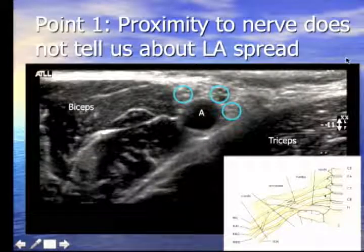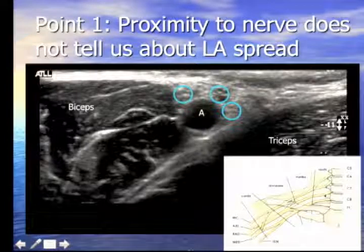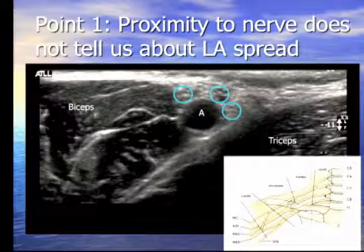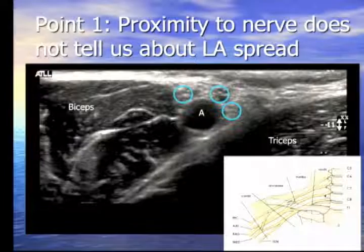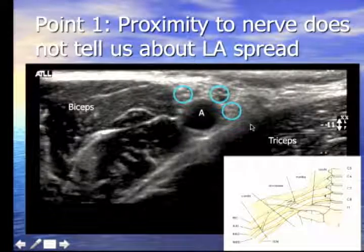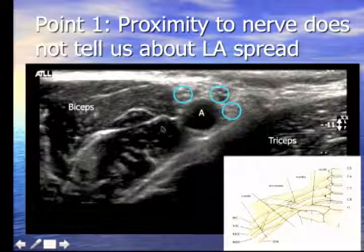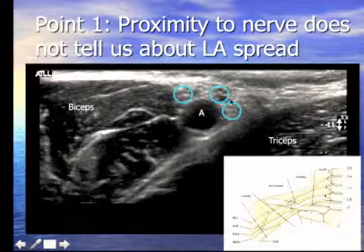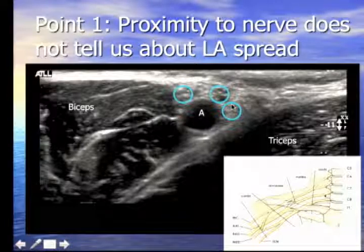The key limitation of nerve stimulation sensitivity is that a nice twitch doesn't guarantee a good block. Despite having done several thousand blocks, I've still had patients where I had a great endpoint and the block failed. Ultrasound has illustrated why — for example, at the axilla, you might have a great radial twitch with the needle on the radial nerve, inject, and still get radial nerve failure.